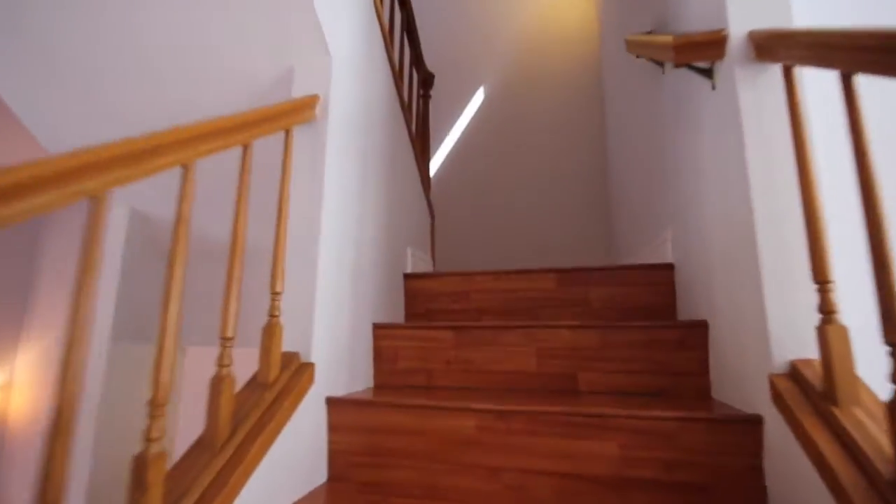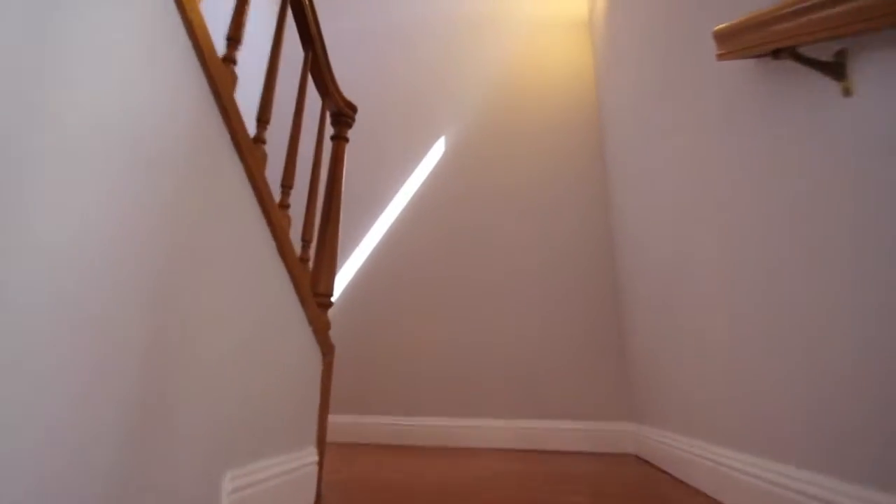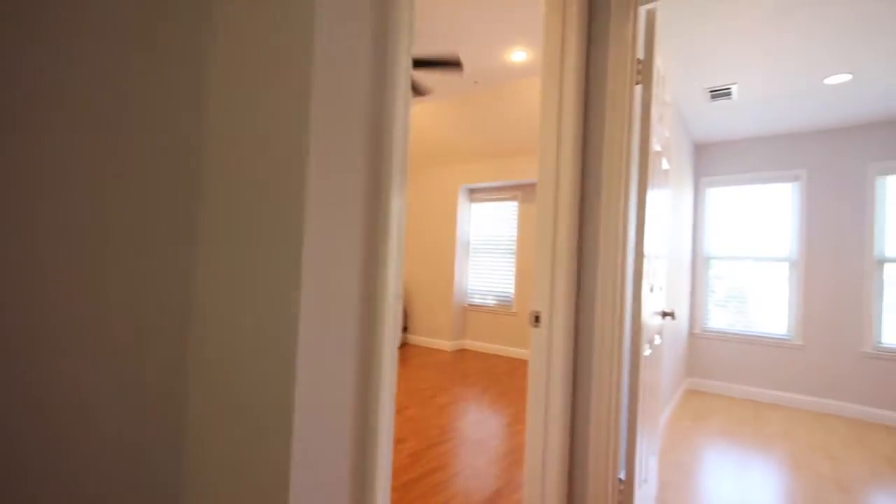We're going to head up to the top level now. This is where the two bedrooms and two full bathrooms are located. It's nice because you're separate from everyone else — if you're having a dinner party, you can retire up here and get away from the noise and commotion.